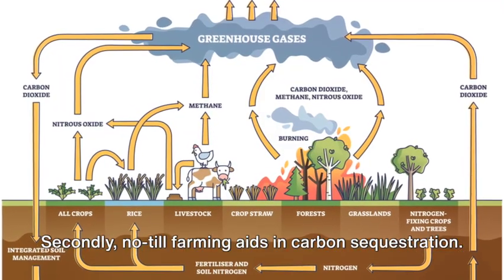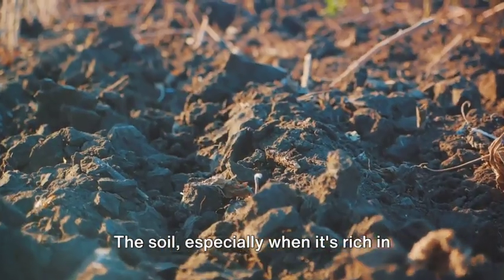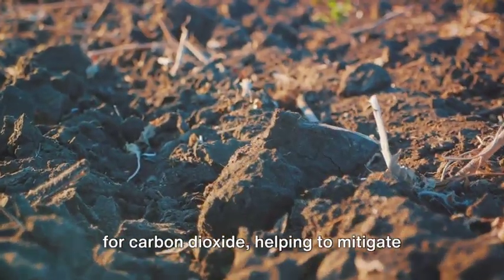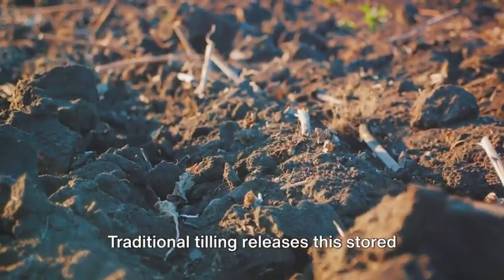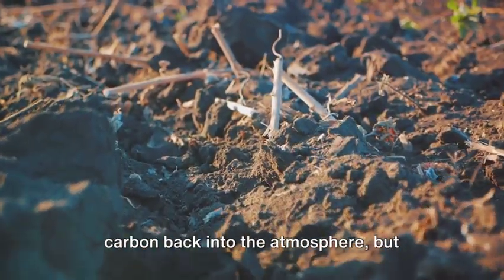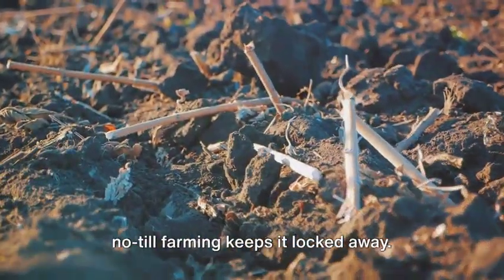Secondly, no-till farming aids in carbon sequestration. The soil, especially when it's rich in organic matter, acts as a significant sink for carbon dioxide, helping to mitigate climate change. Traditional tilling releases this stored carbon back into the atmosphere, but no-till farming keeps it locked away.